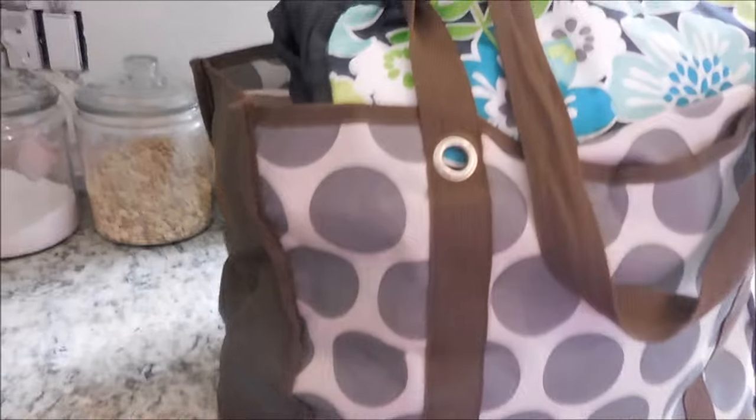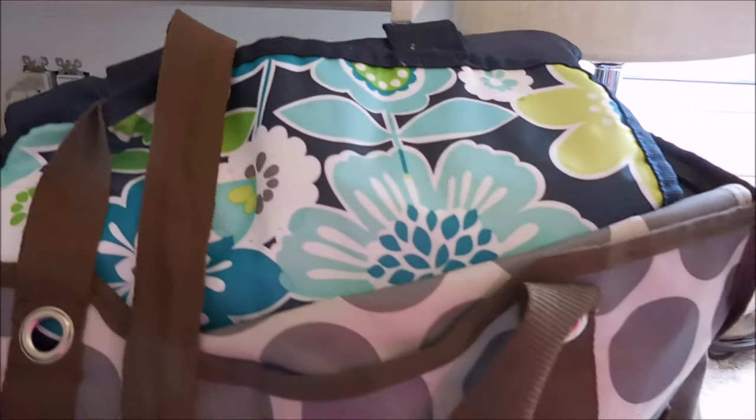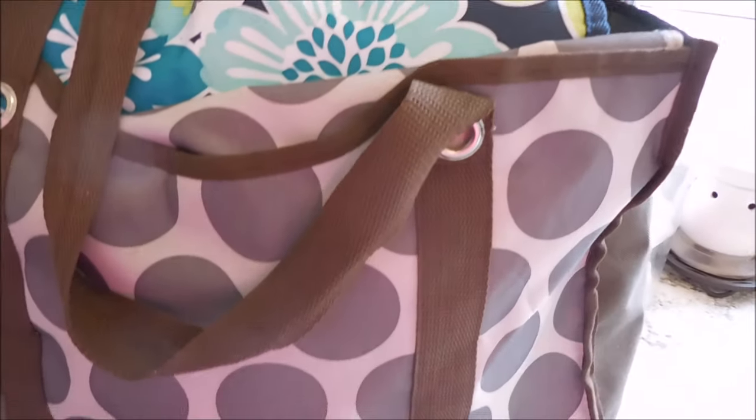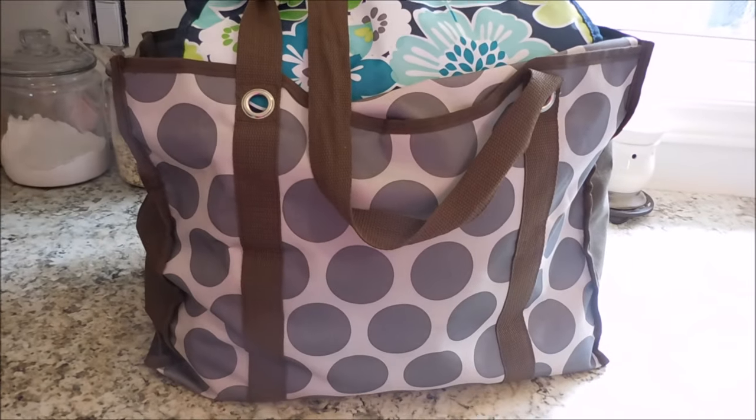Hey friends! Today I am sharing with you the bag that I keep in my truck that holds all of the essentials that my family and I would need if we're ever in an emergency situation, or we just kind of run out of something that we may need while we are out and about.